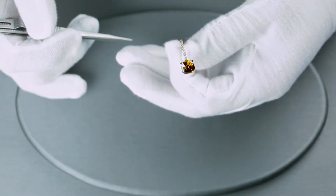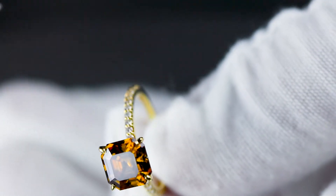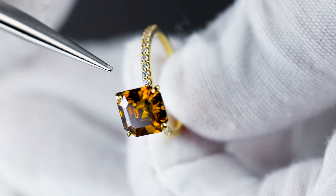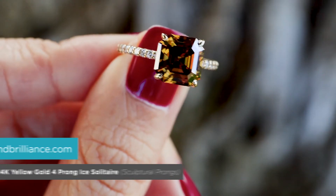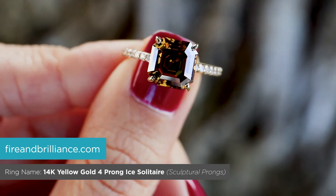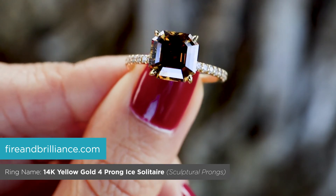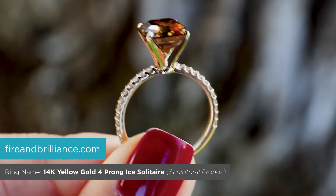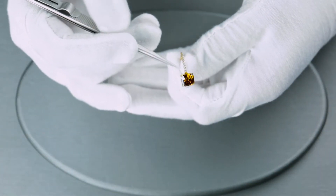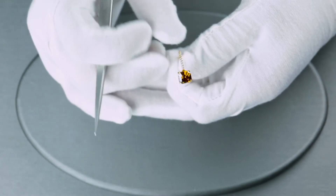The ring I want to showcase with this Cognac Asher from our Heirloom collection is a 14K yellow gold ice solitaire four-prong ring. I chose yellow gold because of the beauty of the center stone — a step cut with an amberish, cognac-colored hue. Pairing it with yellow gold or even rose gold is beautiful, and for this specific setting, it's in yellow gold.